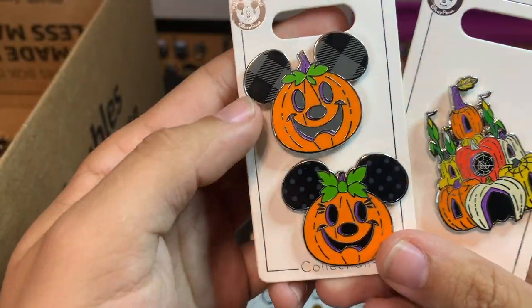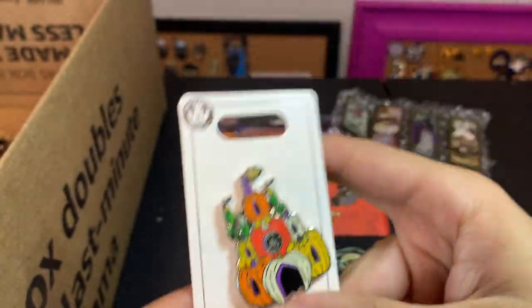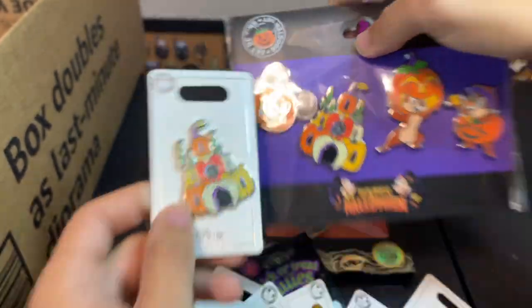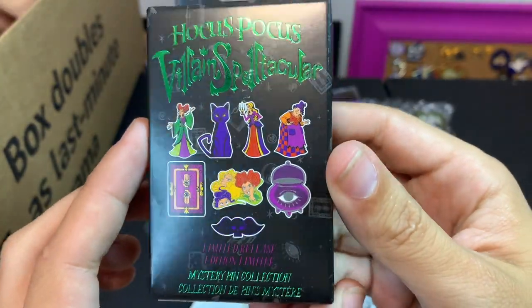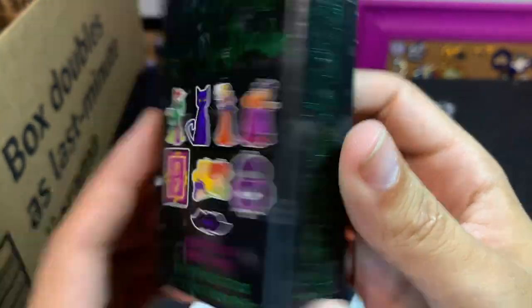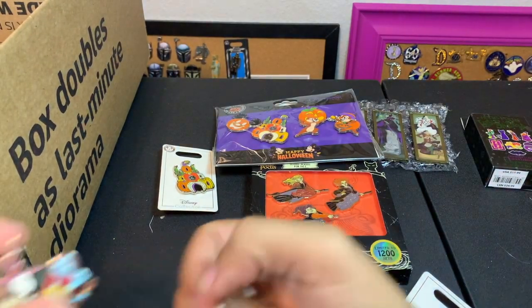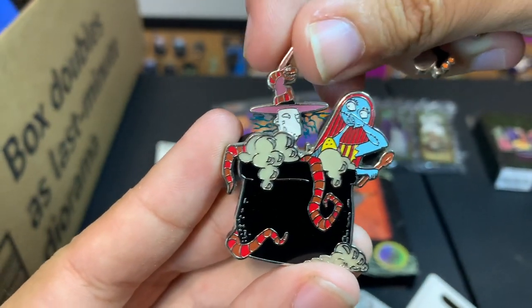This one's a little two-pin set of pumpkins, and then this is the castle pumpkins — it's very similar to that Paris one but slightly different. We still have some sealed boxes from last year's Hocus Pocus mystery, so we have a bunch of those that we still need to open up.